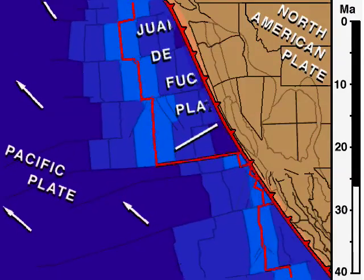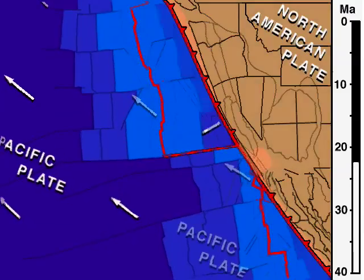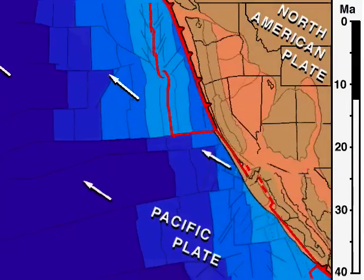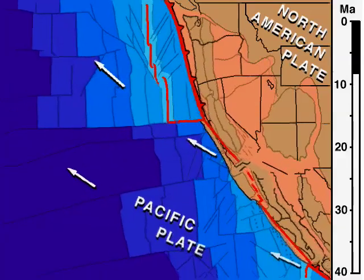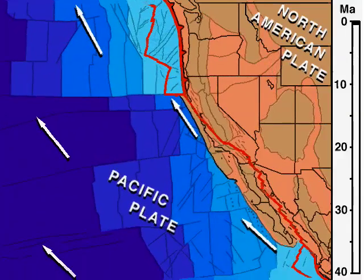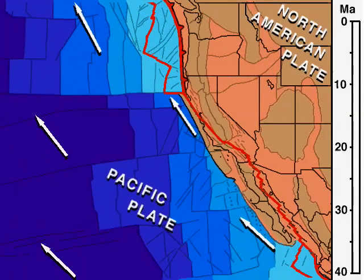Now, what happens to the interior of North America? During the late Cenozoic, it expanded, forming the Basin and Range Province, which is hot, weak, and easily stretched and broken. Notice that skinny Nevada filled out as the rim of the continent got pulled away by the movement of the Pacific plate.